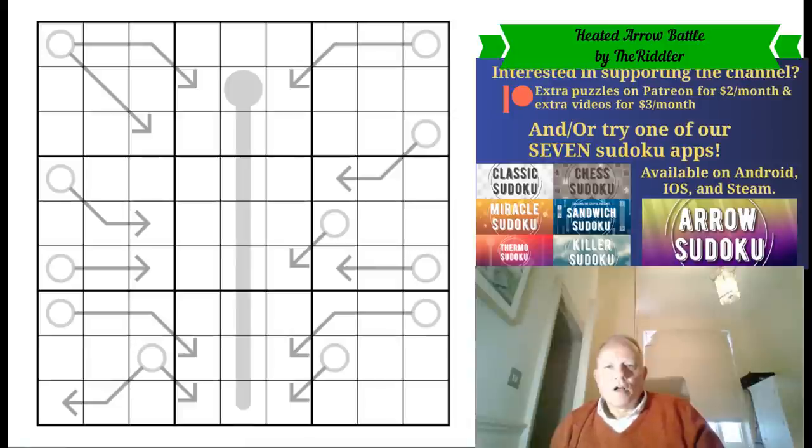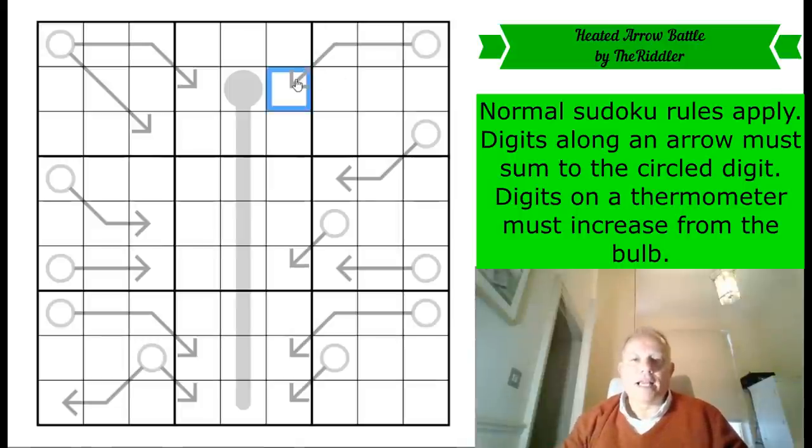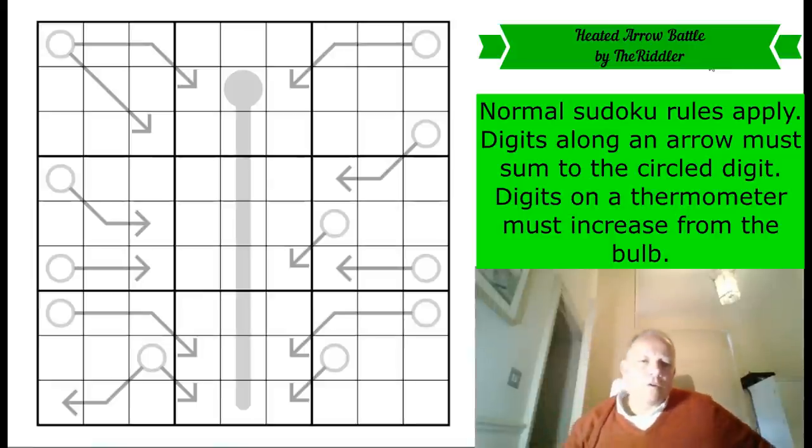This puzzle has come in from the Riddler, who I think we've featured on the channel once before. It's called 'Heated Arrow Battle' because we have arrows and a thermometer — a usually long thermometer — and it's just the normal arrow and thermo rules. Along an arrow, digits can repeat and the numbers add up to the number in the circle. Digits on a thermometer must increase strictly from the bulb. Normal Sudoku rules apply. Phenomenal that this is constructed without a single given digit — good work by the Riddler.